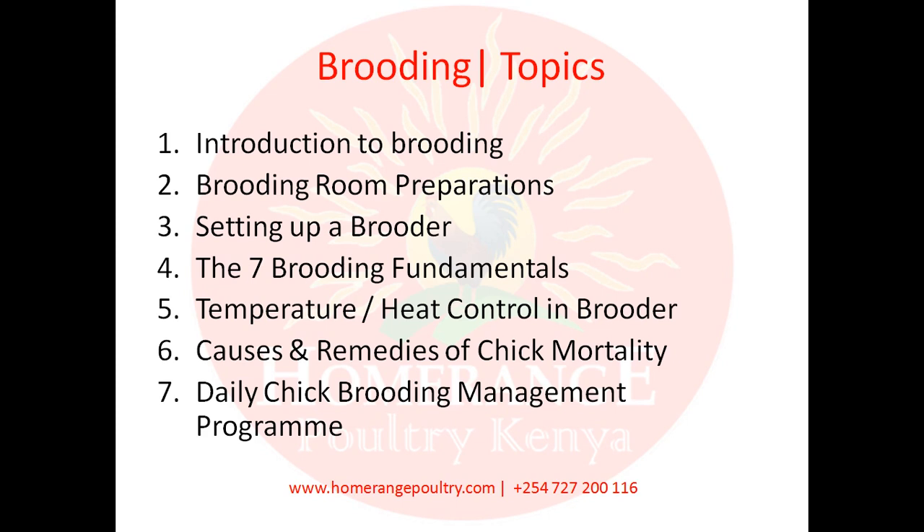We'll discuss the seven brooding fundamentals. We'll also discuss temperature and heat control in the brooder, which is very critical. We'll also discuss causes and remedies of chick mortality, so you know what may actually result in some of your chicks dying and how you can remedy or prevent that.